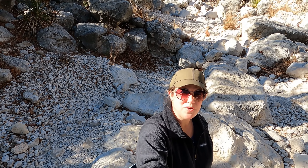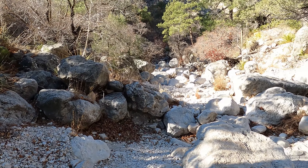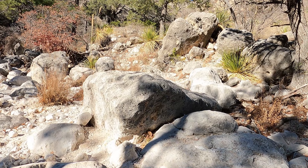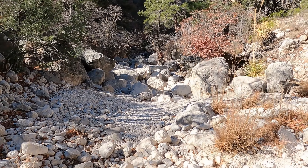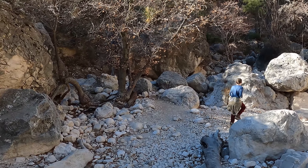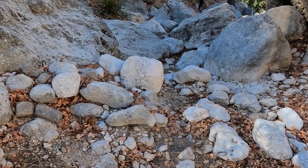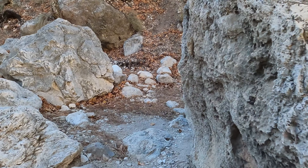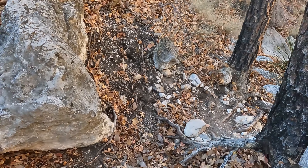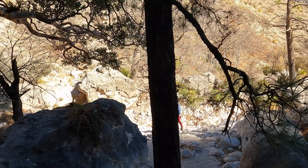We've reached the point on the Devil's Hall trail where we go up the rock scramble — the wash. We're going to show you what it's like; it looks pretty tough. When you reach this section there's no official trail. You just continue up the wash with no path to show you which way to go. You look at the rocks and judge which one you can get over easiest — the path of least resistance. Our kids are like mountain goats, hopping from rock to rock and loving it. It's super easy for them. My husband and I went a little bit slower, not wanting to twist an ankle.